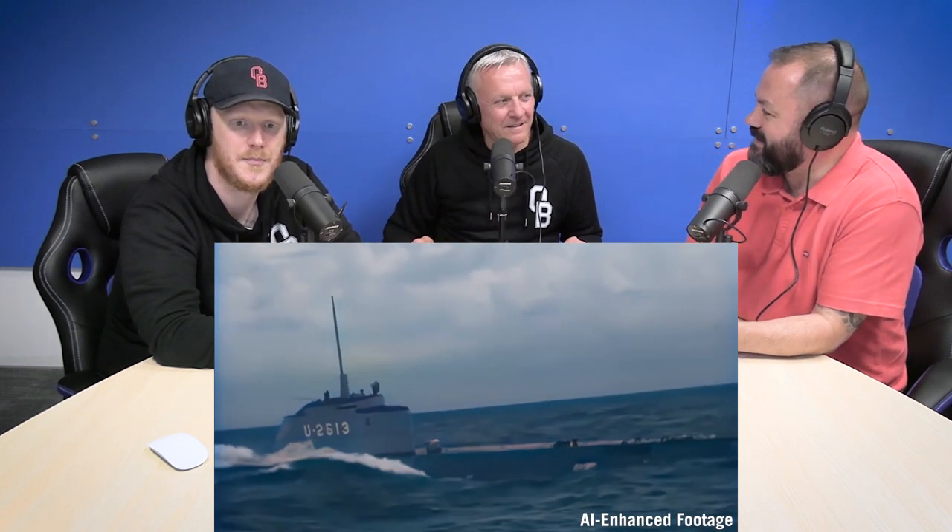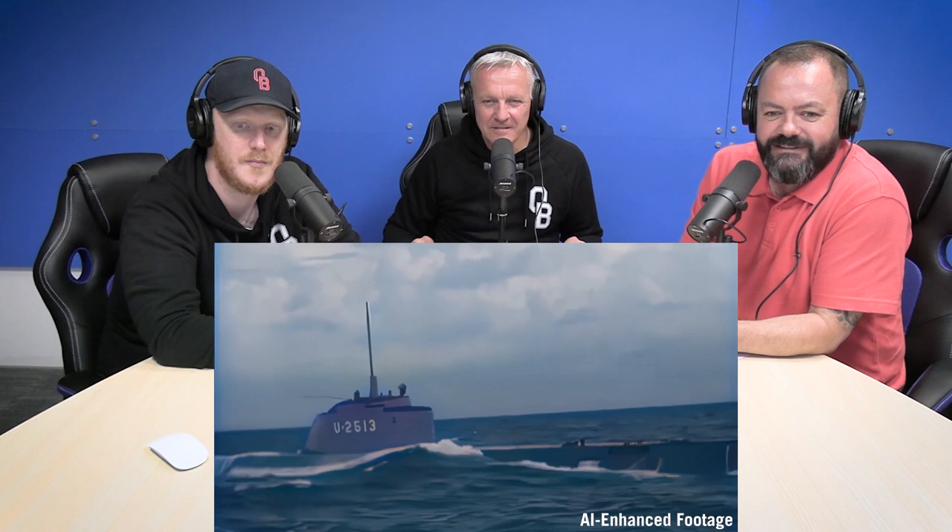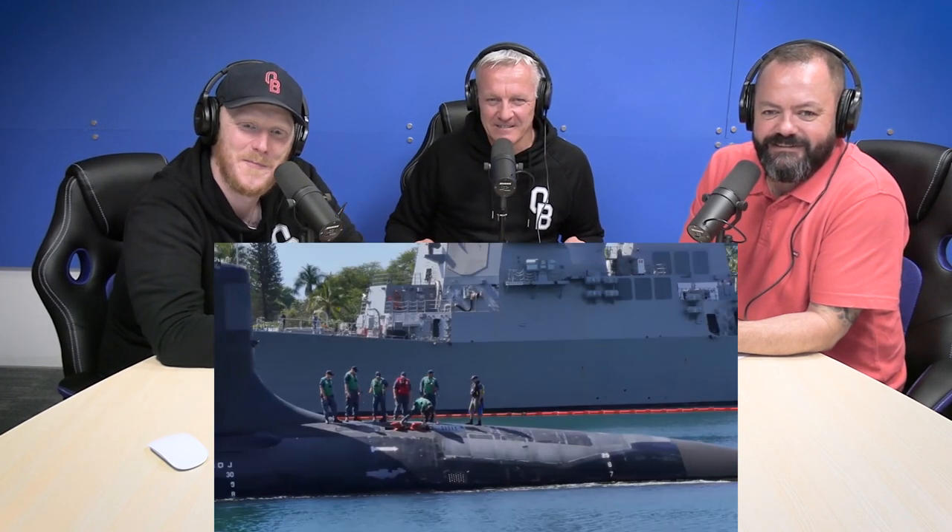Anechoic tiles were first used by Germans as early as 1940 under U-boats. By 1970, Soviets started covering their submarines with 4-inch or 10-centimetre thick rubber tiles, and that helped reduce the Akula-class submarine's acoustic signal by 10 to 20 decibels. By the 1980s, both the Royal Navy and the US Navy started utilizing the anechoic tiles.